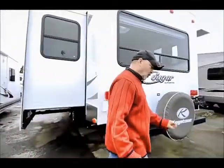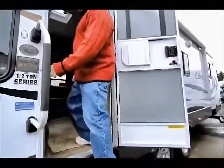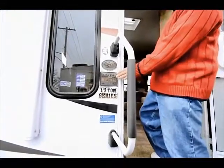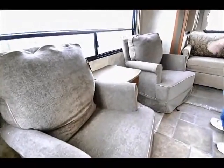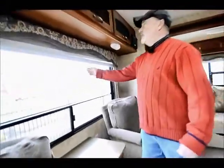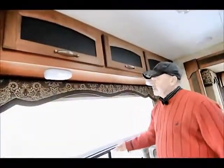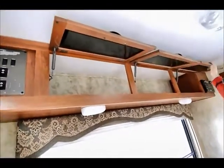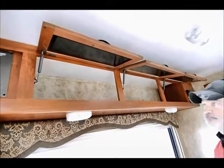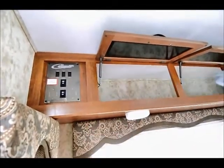We can take a look inside here and walk in. This one has the Polar Plus package, so again, it's very well insulated and made for the Northwest. This model does have a rear living arrangement, so you have a big window in the back and two recliners — you can sit and enjoy the view from the back of your trailer. It has day-night shades so you can pull the shades down during the daytime to block out a little bit of sun, and at nighttime you can pull down the night shades for privacy. Plenty of storage everywhere you look in this trailer. Your controls are right here for the slide-out, your power awning, and your outside light — easy to get to right next to your door.